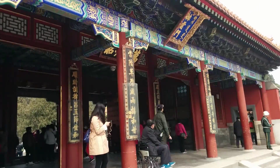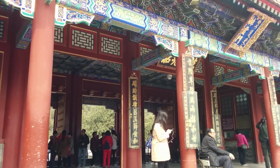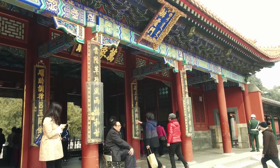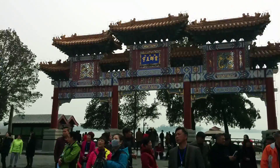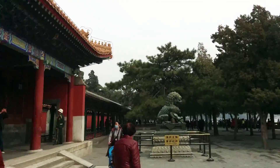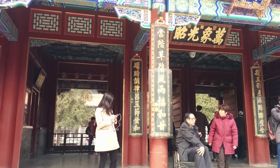This is the main entrance to the scenic area of the Hall of Dispelling Clouds and Tower of Buddhist Incense. That's a long name — basically the main tower. And that's the gate. The lions over there: the male lion and the female lion over here. Let's go and see the tower.